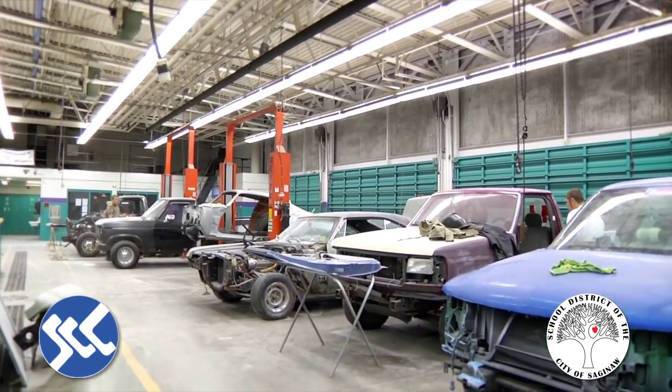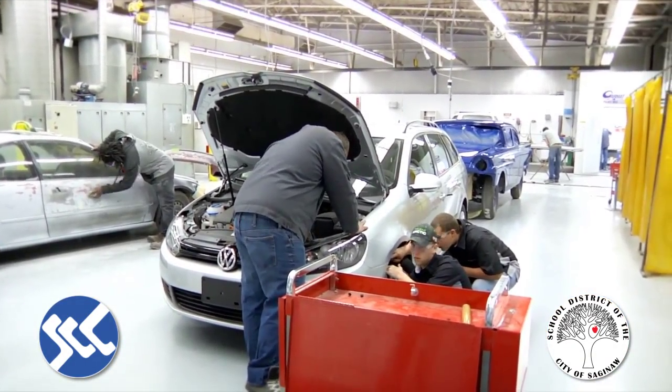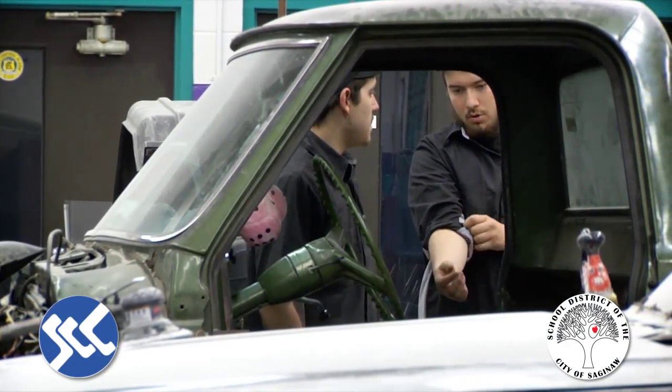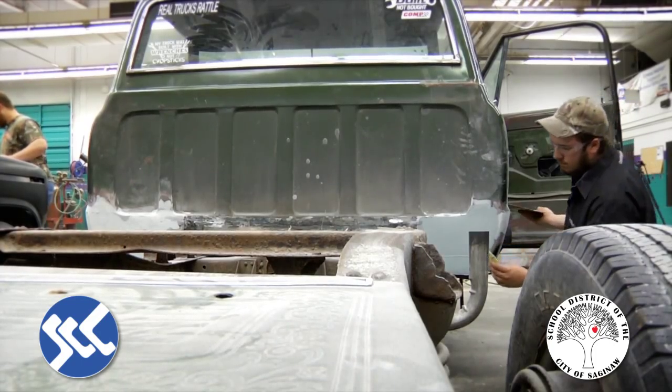Second-year students also get more involved in the mechanical side of things, getting into steering and suspension, heating and cooling, and electrical. They also touch on chassis fabrication and frame straightening, so it's a much more in-depth look at the collision side of the program.